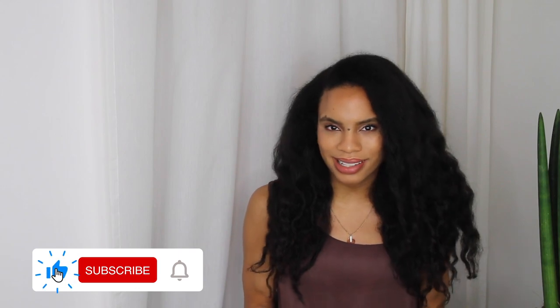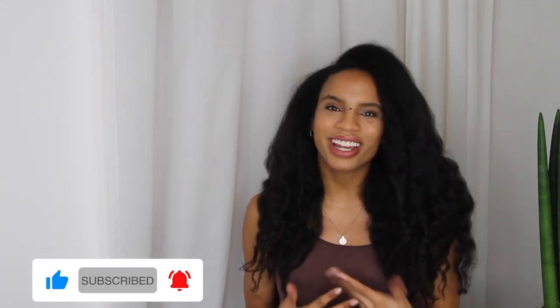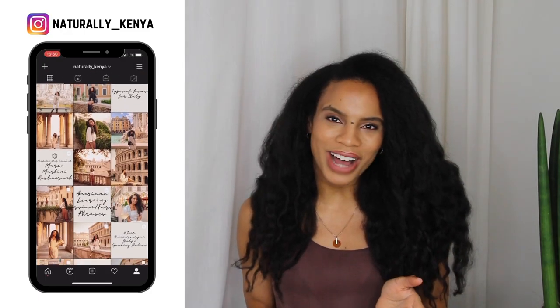If you're new here, my name is Kenya — yes, like the country — and I'm an American girl documenting my experiences while living abroad in Rome, Italy. From food to travel to sharing some of my life abroad tips with you, this is what you will find on my channel. So if you haven't already, make sure to subscribe and hit that notification bell so you get notified every time I upload.